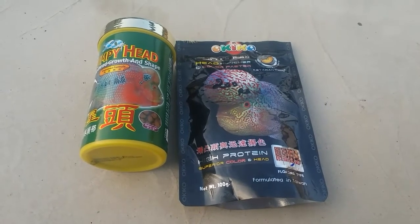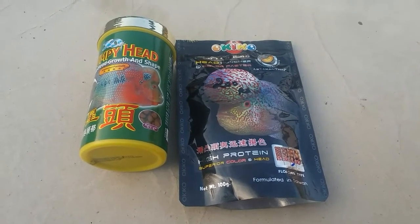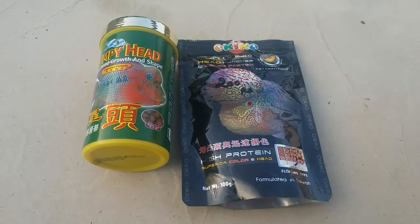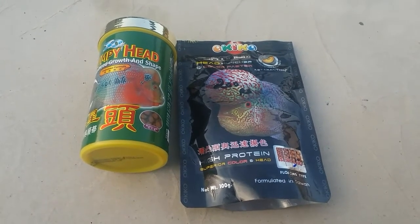Welcome back to Aquarium Thammane channel. If you are interested in this channel, you will be interested in the video. You will be interested in the first title: Humpir versus Okigo Platinum.